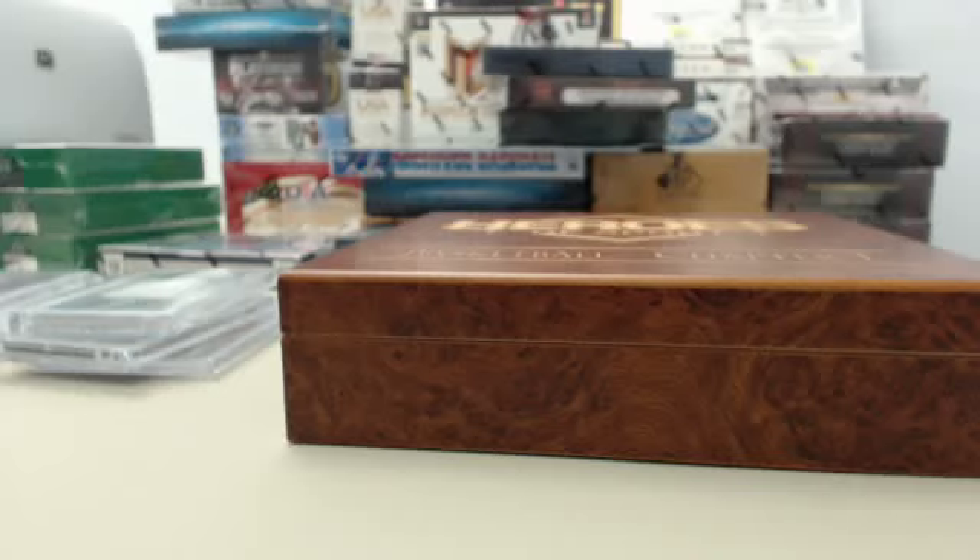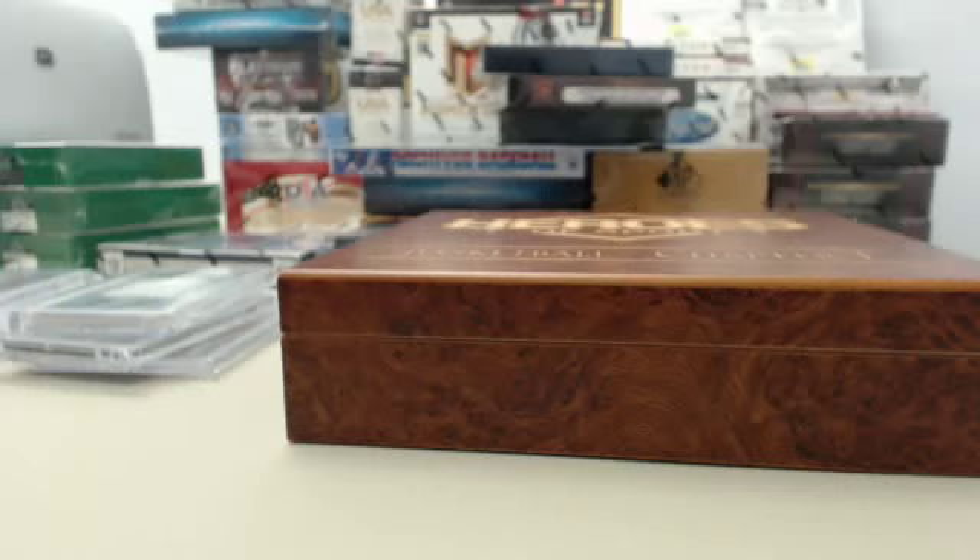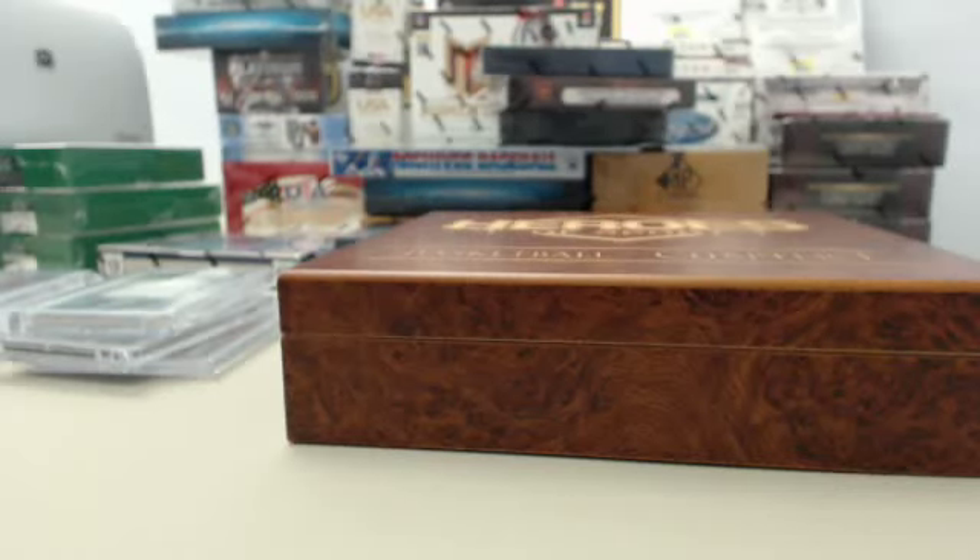For you baseball fans, we've got a 7-box baseball rookie and legends 41-autograph hit mixer, $29.95 per random team. One box of 2014 Topps Archives, one box of 2013 Bowman Sterling, one box of 2013 Panini America's Pastime, three boxes of 2012 Panini Signature Series, and one box of 2012 Upper Deck SP Signature Series Baseball. For the hockey fans, we've got a 30 autograph or game-used hit mixer at $24.95 per random team — two boxes each of 2013-14 Upper Deck SP Authentic, 2013-14 Panini Titanium, 2012-13 Panini Certified, and 2012-13 Panini Limited.